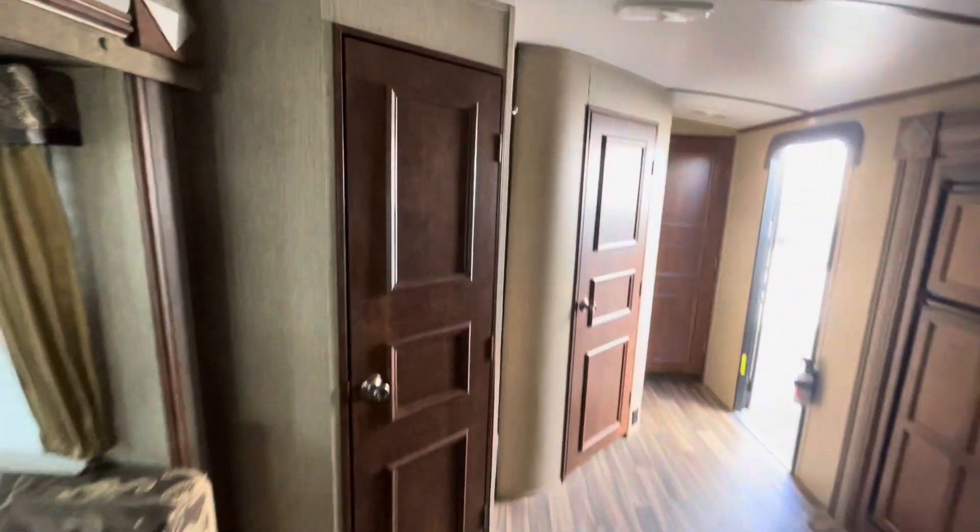You've got a nice pantry here — this is an awesome pantry for a travel trailer. It's huge and goes all the way to the floor.